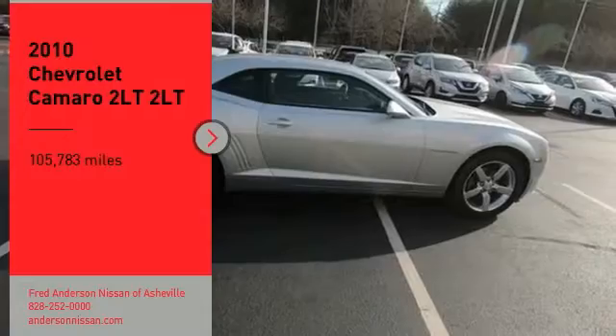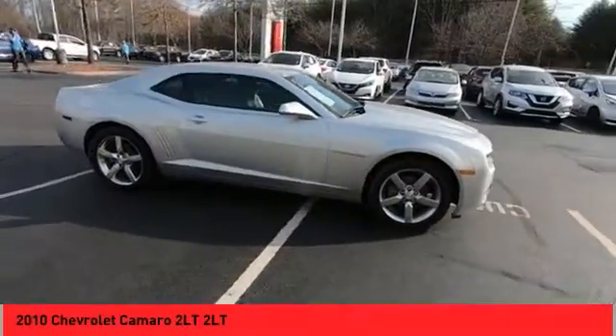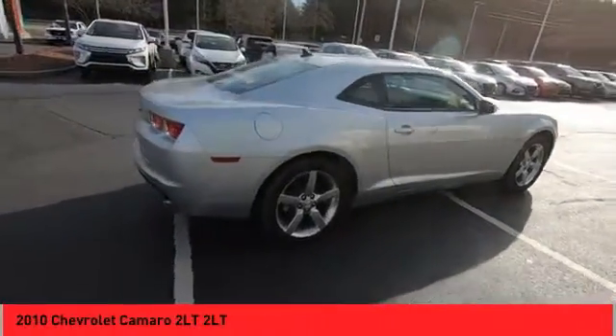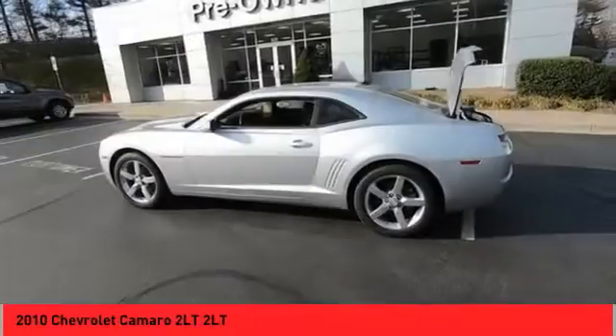Looking for the right vehicle? Check out the 2010 Camaro. The Camaro is developed to be 21st century on every level, from its awe-inspiring design, to its outstanding performance, to its impressive efficiency.